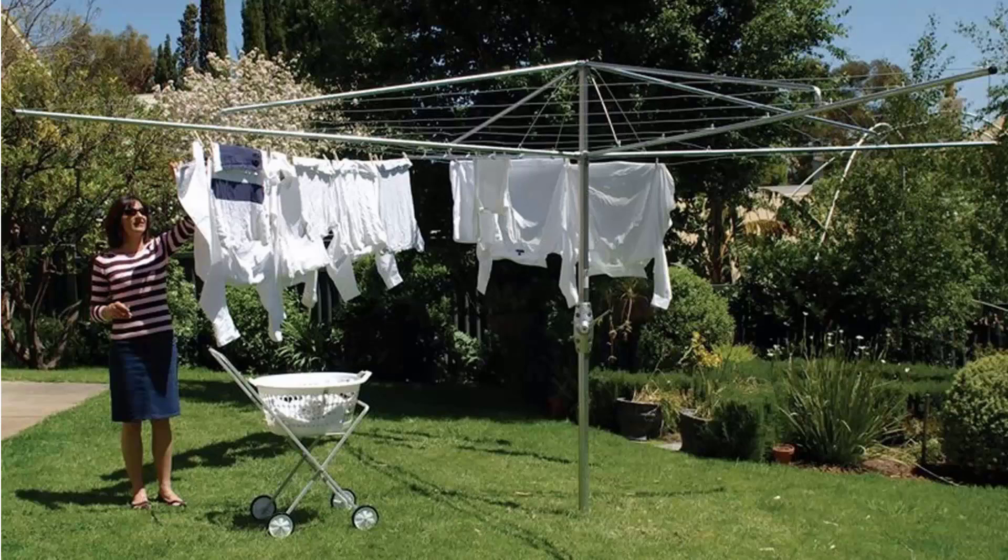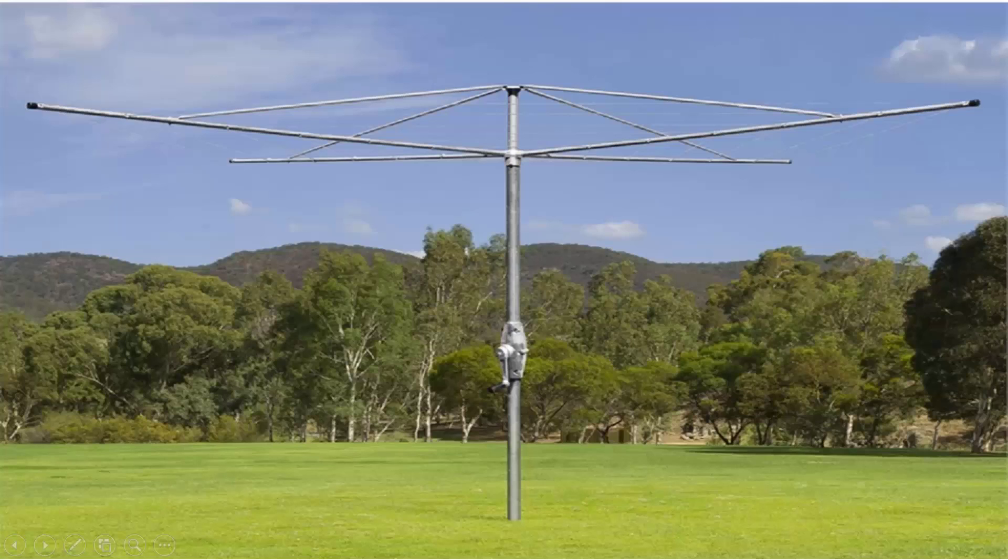We do all the models from Hills — that is the classic Hills Hoist clothesline as pictured here. We also do the Austral brand of clothesline, which is very similar to the Hills one. These come in a range of sizes and styles but are essentially the same as the Hills ones, with fully galvanised wire and galvanised construction.